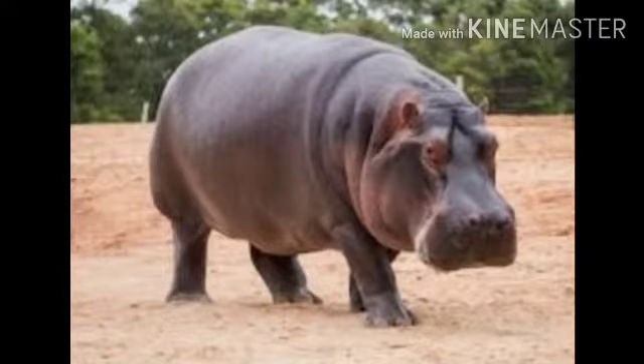Do you know what animal is this? This is Hippopotamus. It weighs above 2,500 kgs. It is a very ugly looking and semi-aquatic animal.